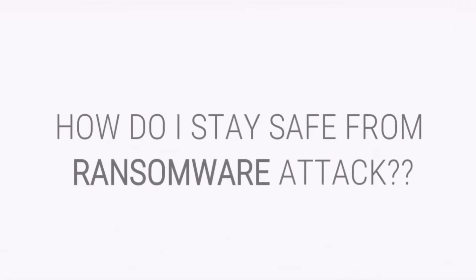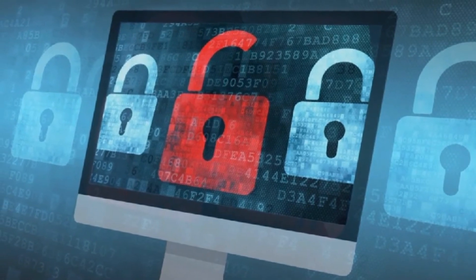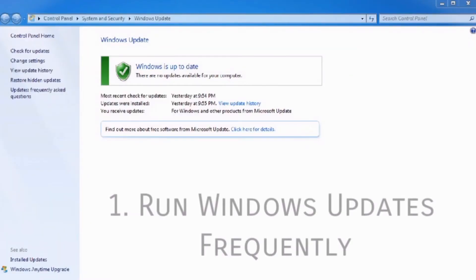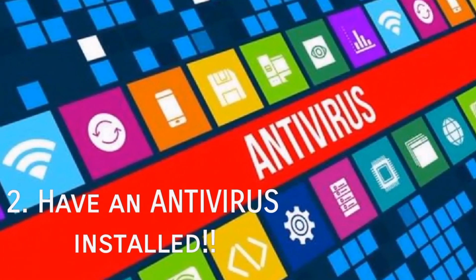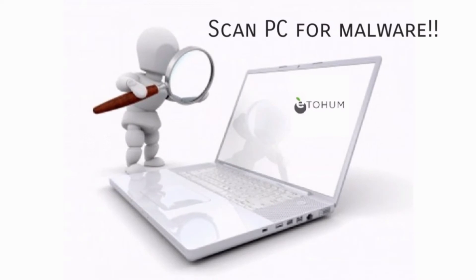How do you prevent or stay safe from the WannaCry ransomware attack? First, you need to run Windows Update to get the latest software updates on your computer. Also, have an antivirus installed on your PC, and if you already have one, make sure it's up to date and scan the whole computer for any malware.